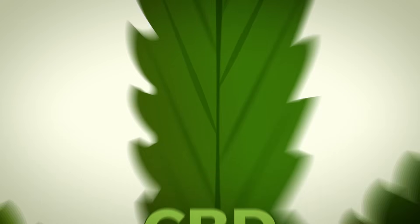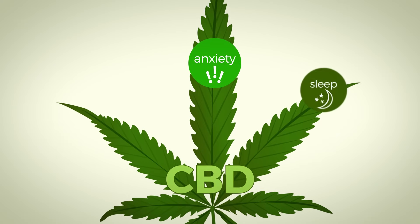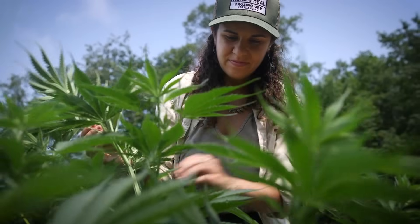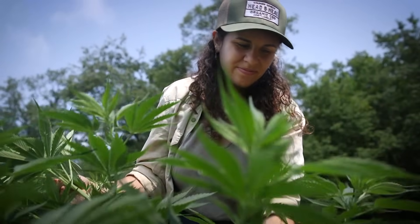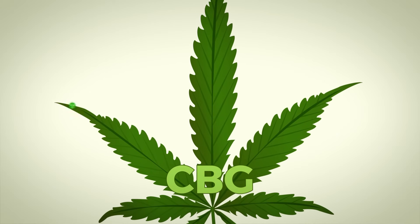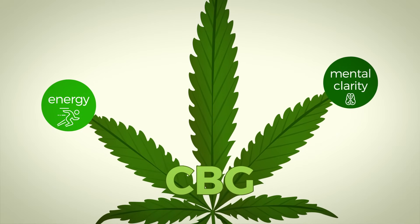CBD, just like THC, comes from the flowers — the buds of the plant — and CBD is mainly used for four things: anxiety, sleep, pain, and inflammation. CBG, just like CBD, can be found right in the plant. We actually have varieties of hemp that are CBG dominant, and from our experience CBG gives energy and mental clarity.